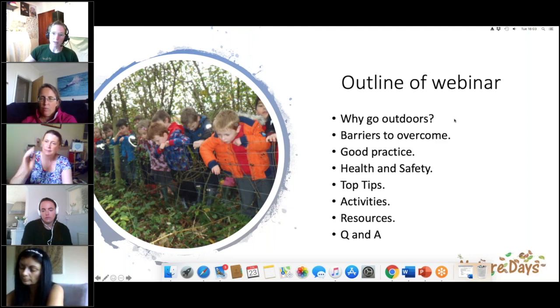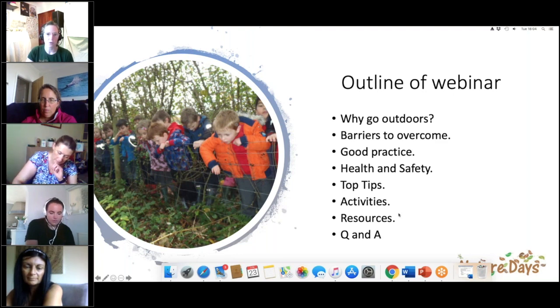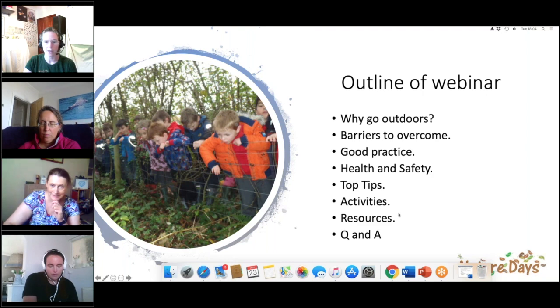We'll think about some good practice, think about some barriers we may have to overcome especially in this COVID crisis. I'll share some top tips from over 20 years working in outdoor learning. I'll also provide some socially distanced activities and a Padlet with resources that I've tried to collate in one place, including Nature Days resources and what Nature Days can do to support your school.